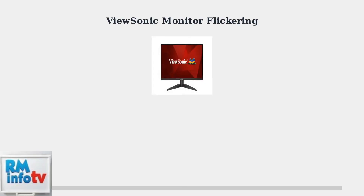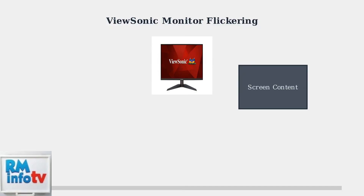ViewSonic monitor flickering is a common issue that involves intermittent changes in screen brightness or color. This can be distracting and cause eye strain during extended use. Flickering appears as the screen brightness or colors changing rapidly, creating an unstable viewing experience that can strain your eyes.